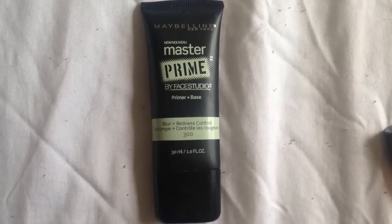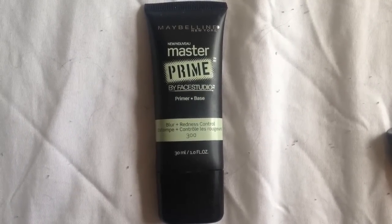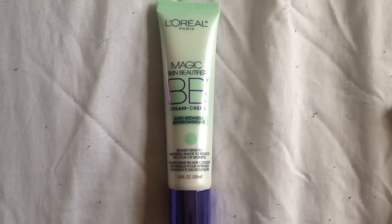For my primer, it is the Maybelline Master Prime, and it helps to blur imperfections and it has redness control. It does have a green tint, so it kind of blocks out redness and acne spots and neutralizes them, which is really cool. Then, before my foundation but after primer, I use an anti-redness BB cream by L'Oreal Paris.